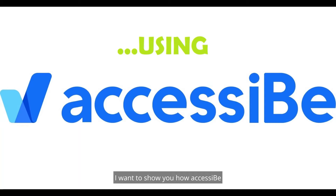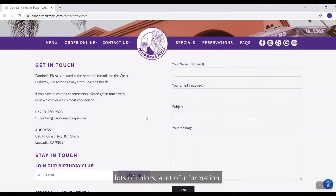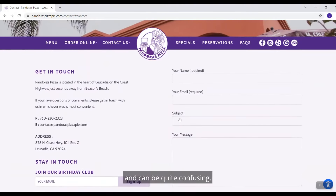I want to show you how accessiBe has now helped me with these tasks. Here's a webpage for a pizza restaurant that I may book for the MD. There are fonts of different sizes, lots of colours, a lot of information, and different things to click on — it can be quite confusing.